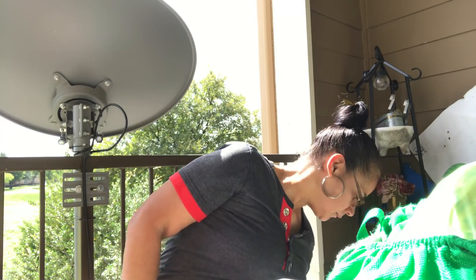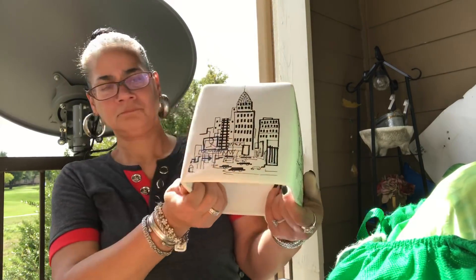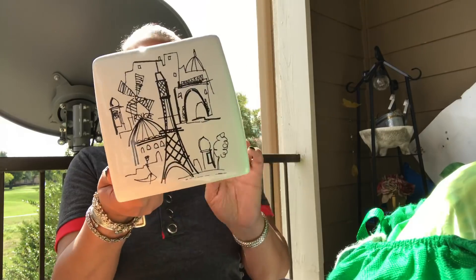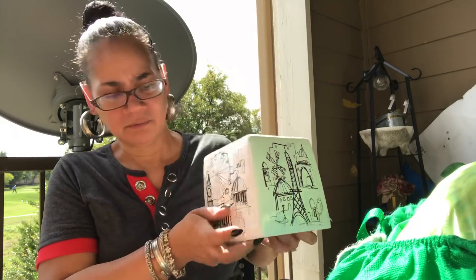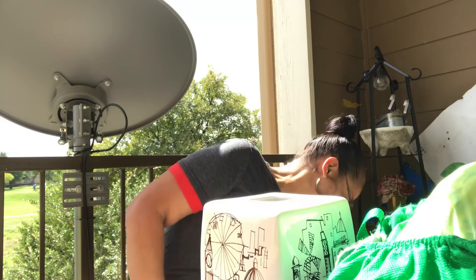What else did I get? I'm going to sit this in the living room, or maybe even my bedroom, just this fall — napkin time. Tissue time. So I got that since I'm changing up.